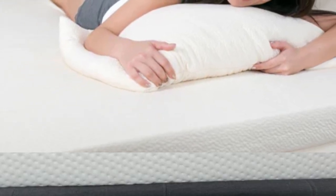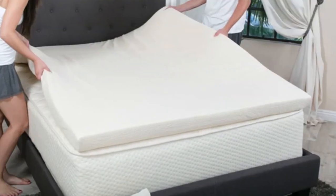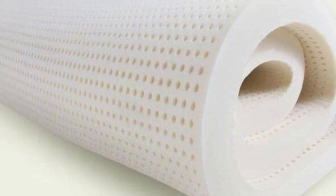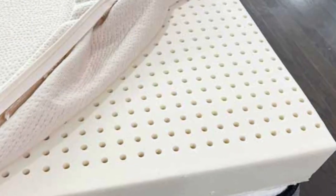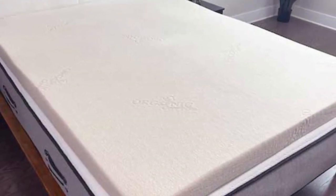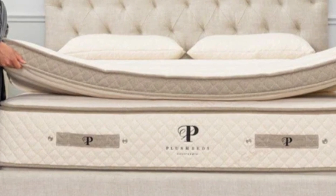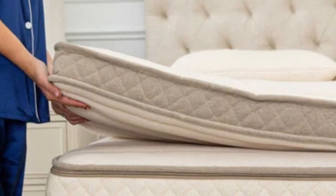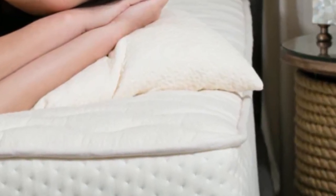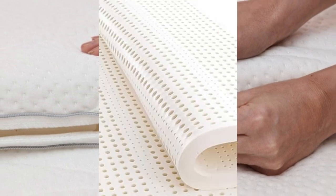The ideal firmness for any given sleeper is closely tied to body type and sleep position. If you live with hip pain, you should choose a topper with a firmness level that provides the right balance of cushioning and support. Regardless of how much you weigh or which position you prefer, chances are the PlushBed's latex mattress topper will meet your needs. People who weigh less than 130 pounds and sleep on overly firm mattresses should consider the soft or medium-soft options, especially if they sleep on their sides. A medium feel may be more comfortable for people in the range of 130–230 pounds, while those who weigh more may prefer medium-firm or extra-firm instead.